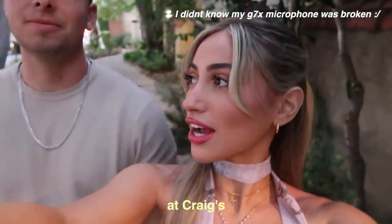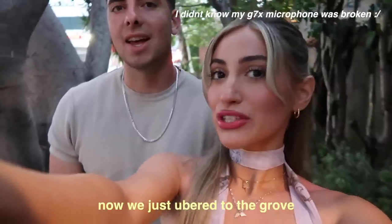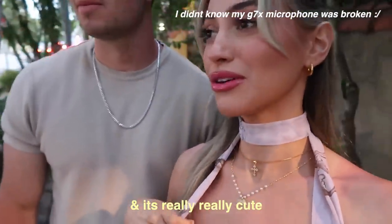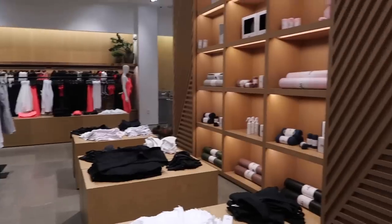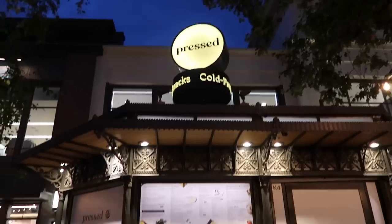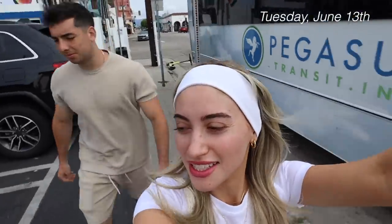We went to dinner at Cubs — it was so good. We had the bar and got really good food. Now we're heading to the Grove. Like I said, it was nice to come here. It's really cute. We're going to walk around.